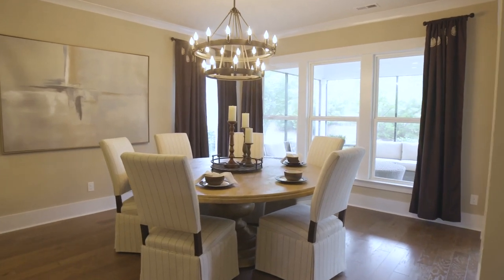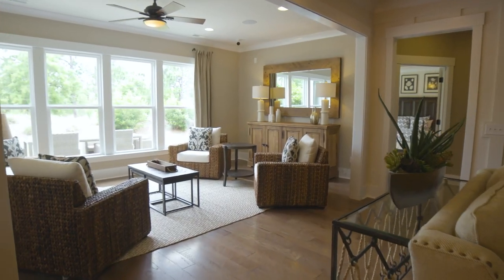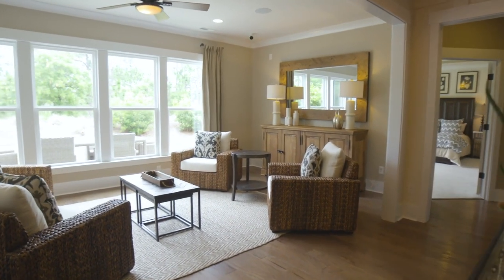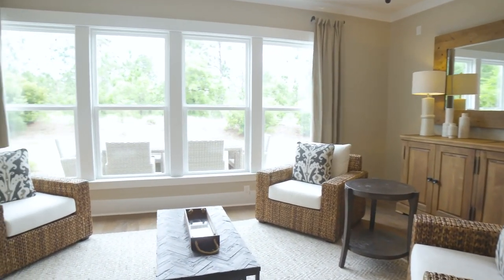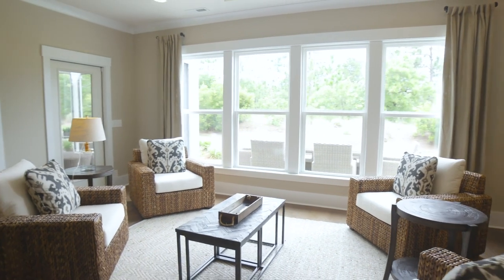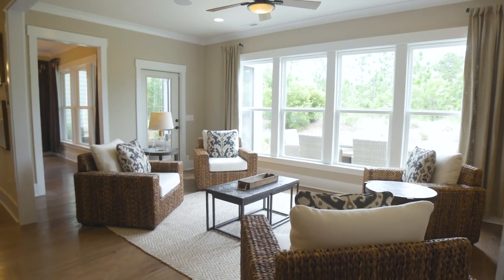We have a beautiful dining area to sit and enjoy that gourmet meal you make. Then you can walk into our gorgeous sunroom. This sunroom is an option you can pick, or you can have a screened porch, or you can have both. For those that love outdoor living, this is the perfect lifestyle.